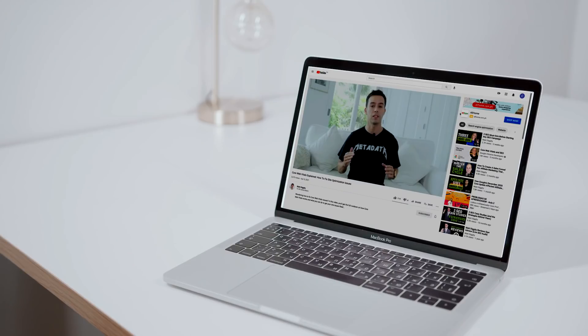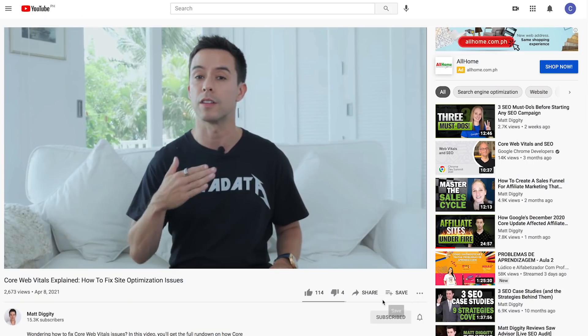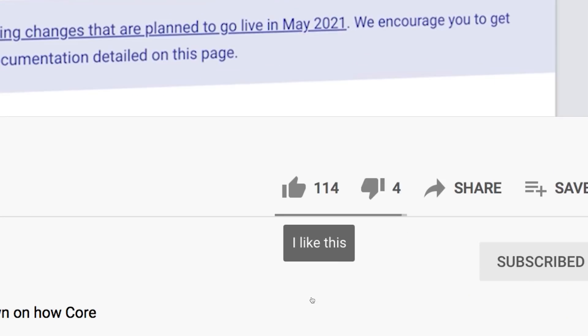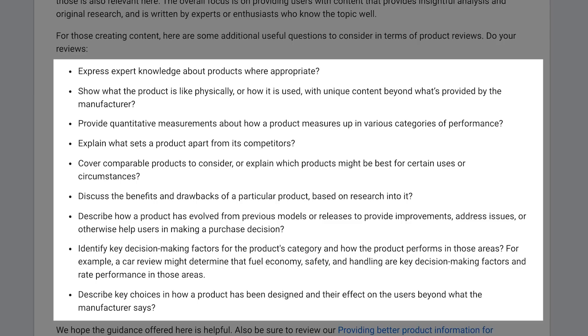Google put out a post about the update which has an awesome section that provides a list of questions you can ask yourself to determine if your content is in line with the expectations of this update. It's awesome that they gave this to webmasters. Everybody who's watching this needs to update their writer content guidelines to include these bullet points I'm about to discuss.